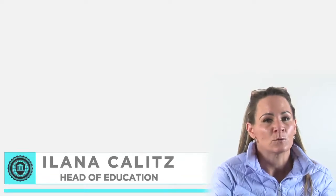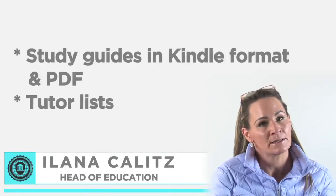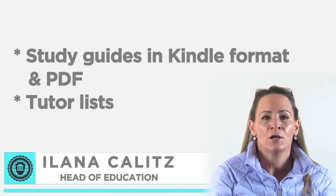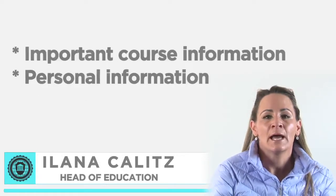You will also find all your assignments, old question papers, study guides in Kindle format as well as PDF, your tutor lists, PowerPoint presentations of the contact classes, your course outline and other important course and personal information.